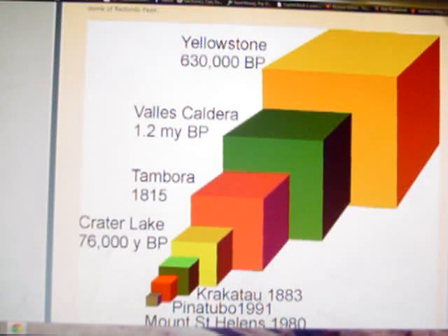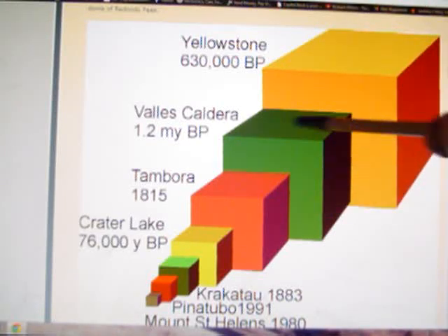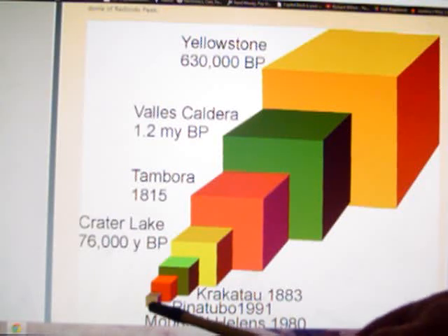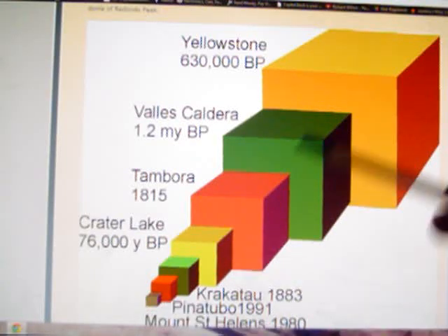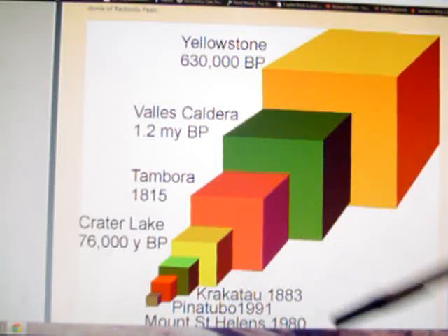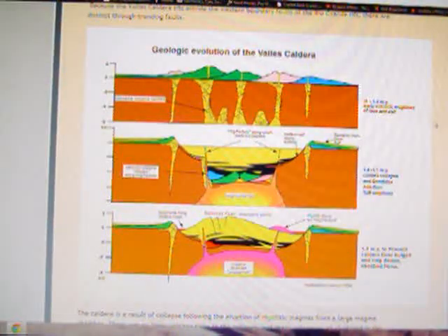This slide shows the relative size. This big yellow square would be the size of the Yellowstone magma chamber; this big green cube would be the size of the Valles Caldera magma chamber. They also show Tambora, Crater Lake, Krakatoa, and Mount St. Helens — just a tiny one. It looks about half the size of Yellowstone, but it's more like one-fourth, because when you talk in volume, something that looks half as big is actually one-fourth. This is the smallest of the super volcanoes.